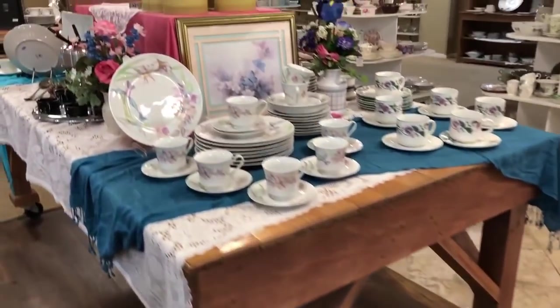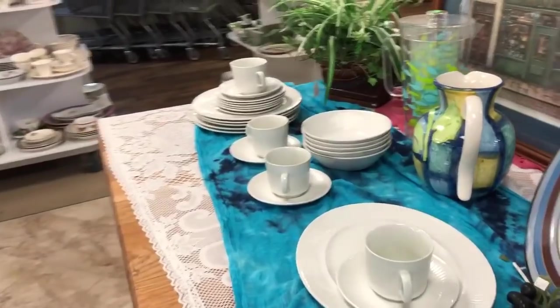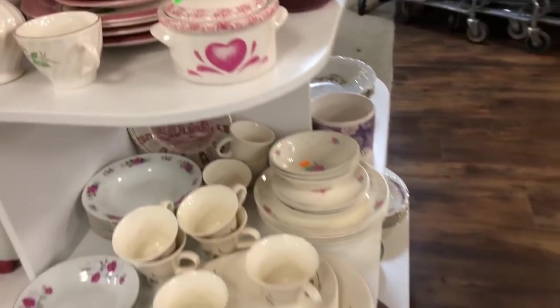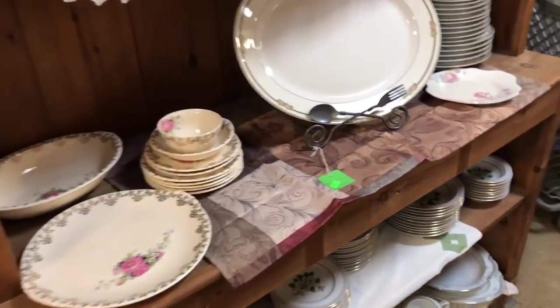I think this store is set up more like a boutique rather than a thrift store. I've never seen not only such a big thrift store but such an organized thrift store — they take a lot of pride in the presentation. A lot of their display stands are made out of wood, and I believe it's local craftsmen that built the displays for this store. Lots of glassware.